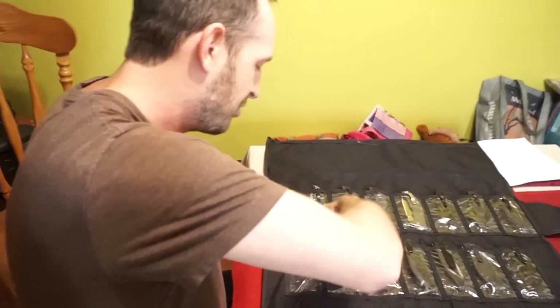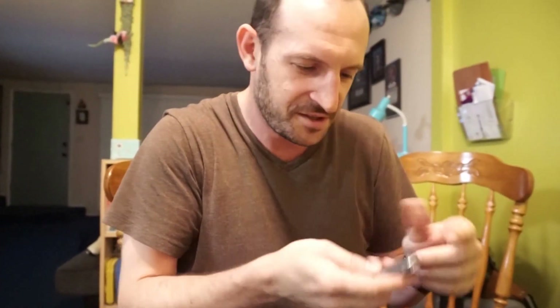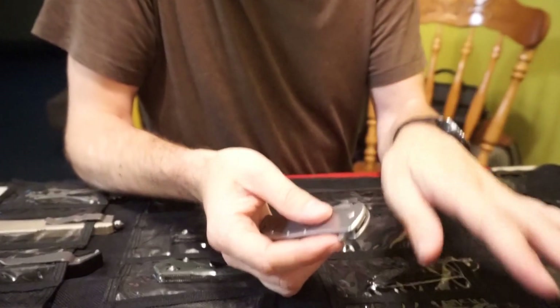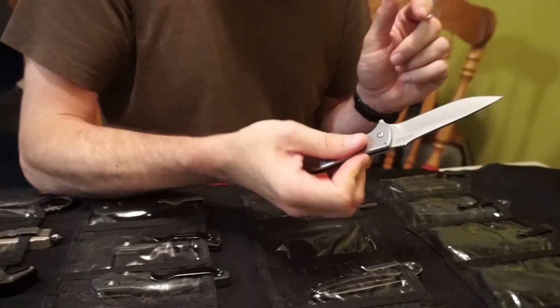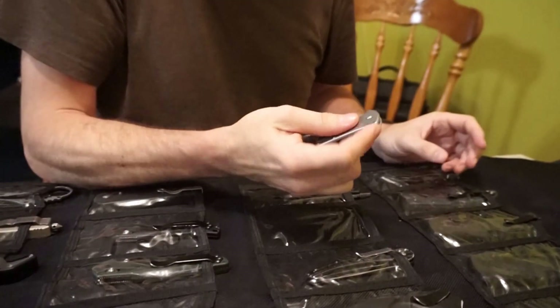Now we're getting into the realm of stuff I would carry. This is another Kershaw — I didn't realize I had so many. I love this knife. It has a stainless steel handle. This is an assisted open — the original Kershaw you had to flick your wrist, but this has the paddle and it's open assist. You don't have to do much and it just opens. This is a frame lock. Kershaw calls it Speed Safe.